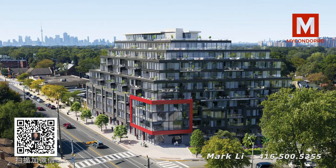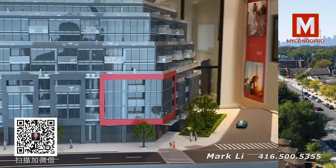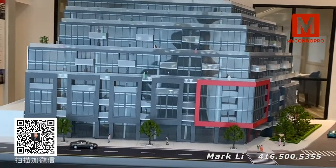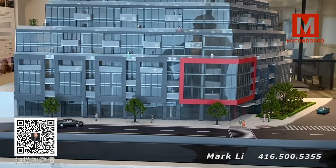On the ground floor you have your retail units facing towards Kingston Road. Over on the east side as well as the north part of the building we have combo units, so no townhomes on the ground floor.